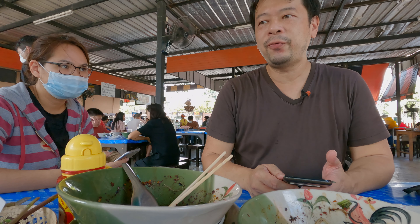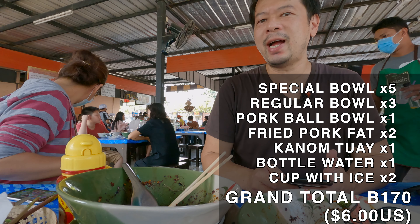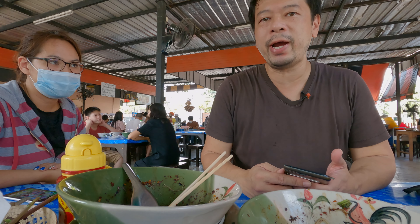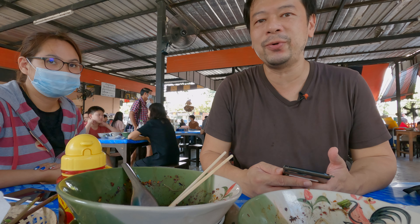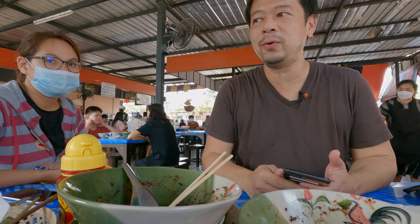All the food we ordered cost about 170 baht, which is about six dollars. It's not really cheap, but it's Bangkok, so it's about normal price and it's pretty good food. So if you're ever in an area like this and you're looking for some classic Thai noodle soup, this would be a place you want to go to. Come check it out next time. Bye!